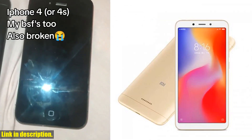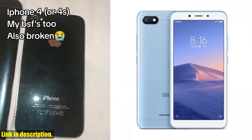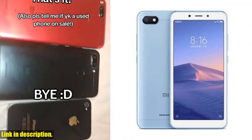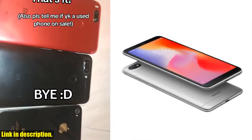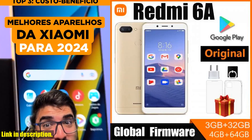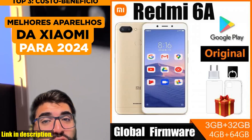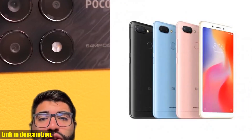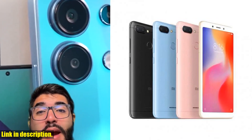Whether you're in the market for a new phone or simply want to upgrade your current device, the Xiaomi Redmi 6A is a smartphone that delivers on all fronts. Don't miss out on this incredible offer — click the link in the description to get your hands on the Xiaomi Redmi 6A now. Trust me, you won't regret it. Thanks for watching, and I'll see you in the next one.